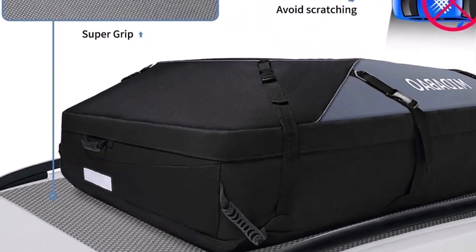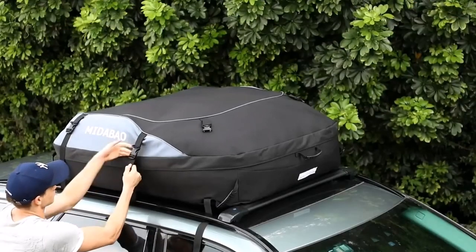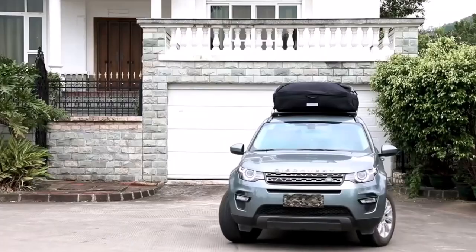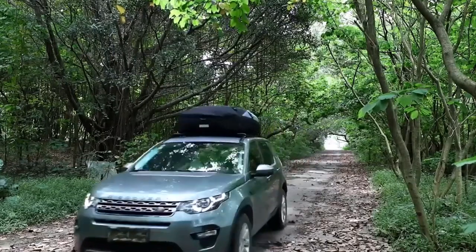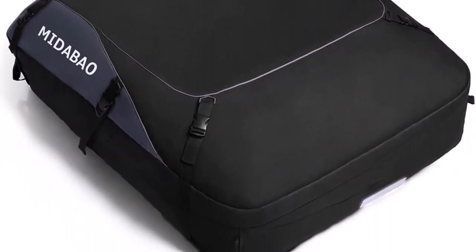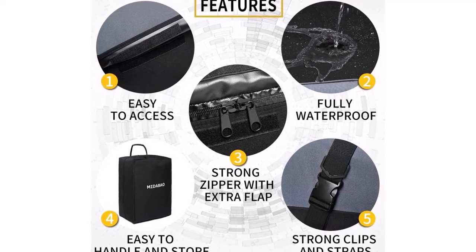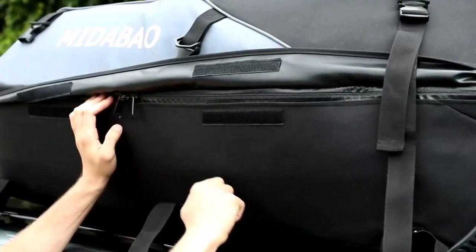One of the significant advantages of the Mitabeo Rooftop Cargo Carrier is its universal fit. It can be used on any car, with or without a roof rack, making it a versatile option for a wide range of vehicles. This flexibility is particularly valuable for users who may have multiple cars or frequently switch between different vehicles. Mounting and storing the carrier is a breeze, as the bag comes with six short tie straps and two long straps, making attachment quick and easy in just minutes. The carrier's malleable nature allows for more straightforward storage, and the included storage bag ensures it can be neatly packed away when not in use.